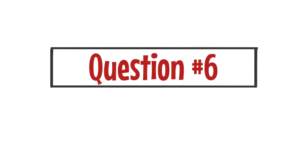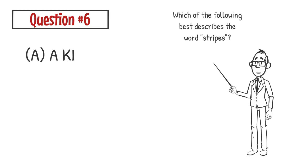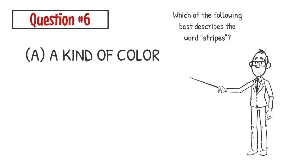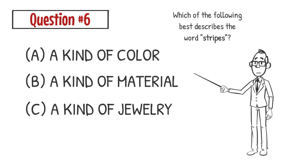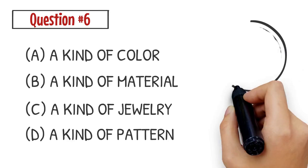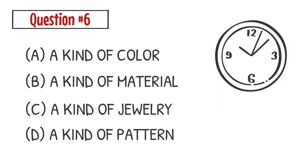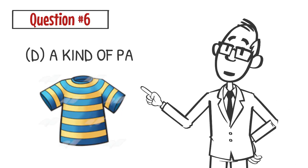Question number six. Which of the following best describes the word 'stripes'? A. A kind of color. B. A kind of material. C. A kind of jewelry. D. A kind of pattern. The correct answer is D. Stripes are a kind of pattern.